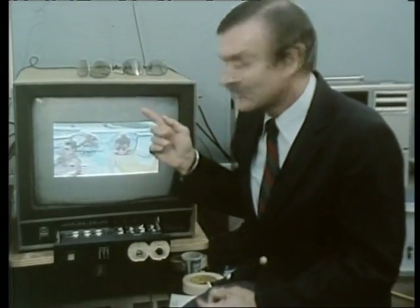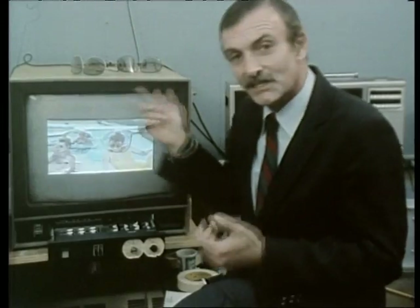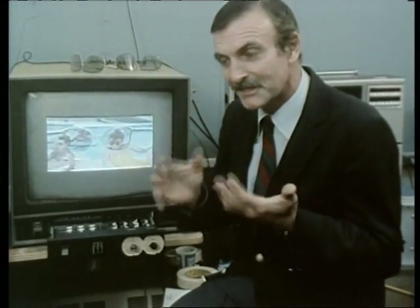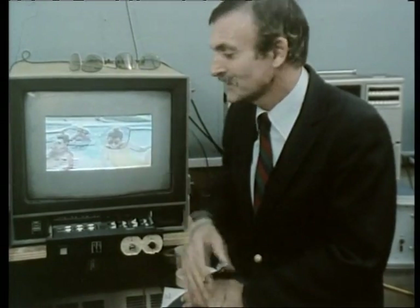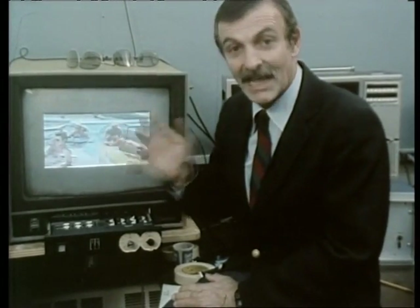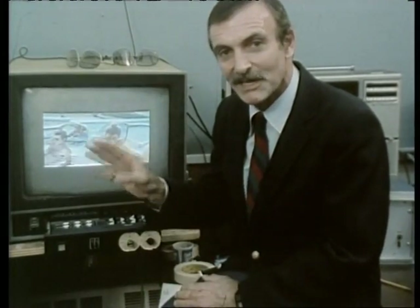A normal television screen can display something like a million pieces of information. This is a high quality studio monitor that can portray about five million pieces of information, but that's still far short of the hundred million that exist in the main memory. So what the operator does is to work with an image on the screen that is actually an average of the more complete information that exists in the main memory.